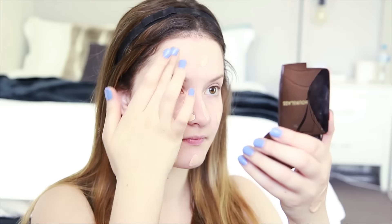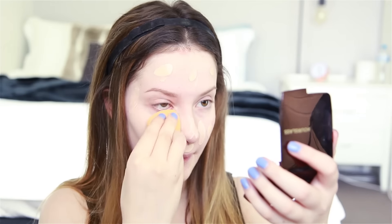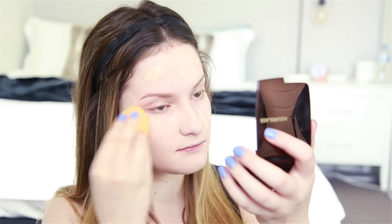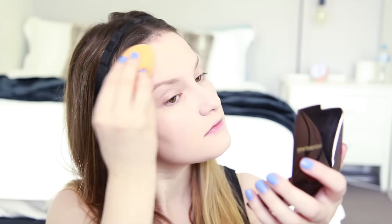Next is foundation, and I use a combination of two. The first is the MAC Studio Fix Fluid in MW10, and the second is the Revlon ColorStay in 110 Ivory, in the formula for combination and oily skin. Both contain SPF but I've never experienced flashback with either, which is perfect heading into Australian summer. I do two pumps of each, mix them together, and apply with my Real Techniques Complexion Sponge all over my face.